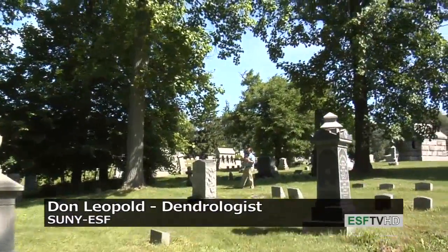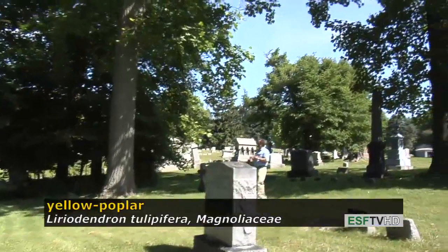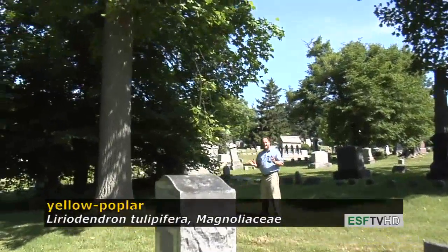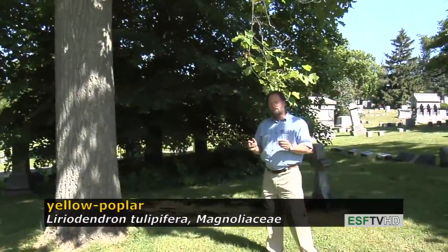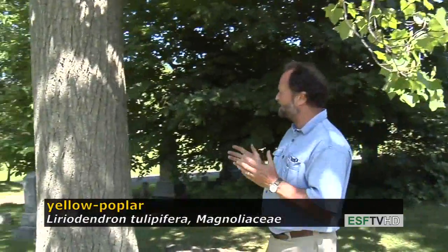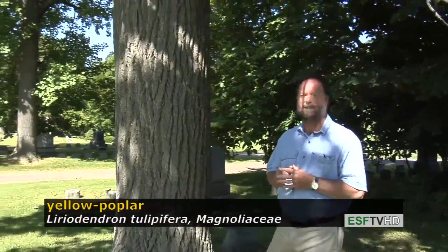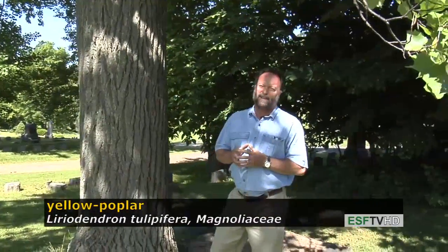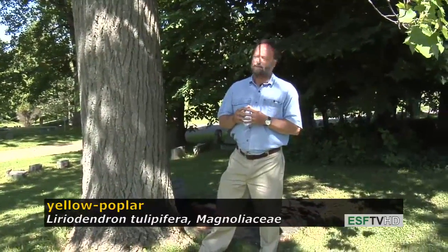This is one of the tallest trees in the eastern United States, often reaching 200 feet tall, nine feet in diameter, and 500 years old. It's a massive tree and a very important timber species. Despite the name 'poplar,' it isn't actually a poplar — it's in the magnolia family, and it has excellent wood that's widely used for furniture and other purposes.